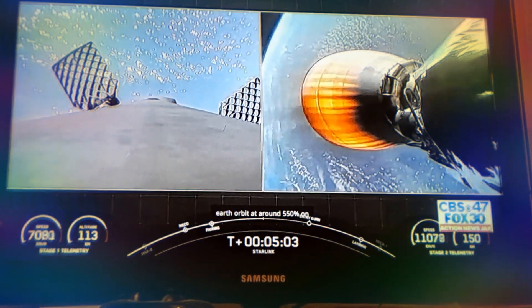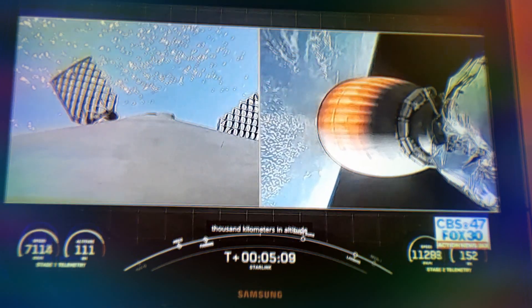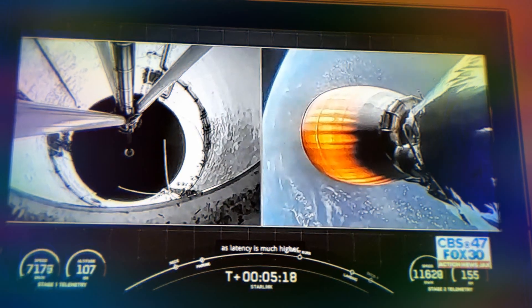If you're just catching up with us, we had a successful launch of Falcon 9 from Kennedy Space Center's Pad 39A. On the right side of your screen, you're looking at a live view of Falcon 9 Stage 2 as it delivers our Starlink and rideshare payloads to orbit. On the left, Stage 1 is cruising back to our drone ship in the Atlantic Ocean. Our Starlink satellites are in LEO, or low-Earth orbit, at around 550 kilometers. Most satellites are around 36,000 kilometers in altitude at GEO, or geostationary orbit. When the satellites are further from Earth, the round-trip data time between the user and the satellite — also known as latency — is much higher, resulting in poor performance for activities like video calls and online gaming.